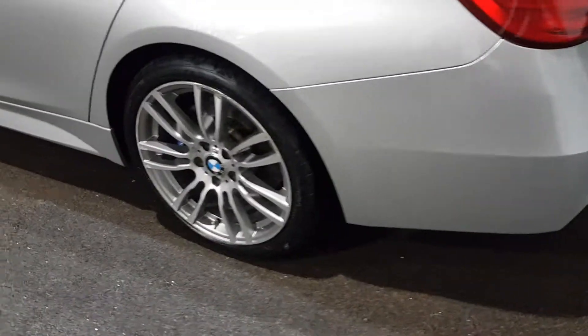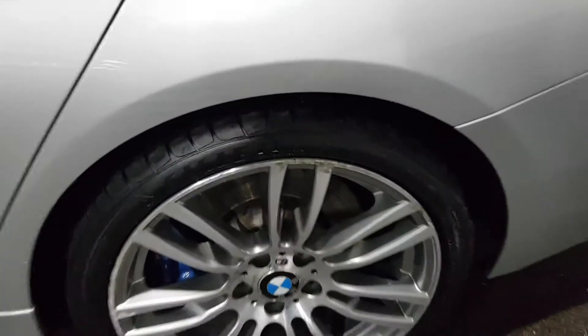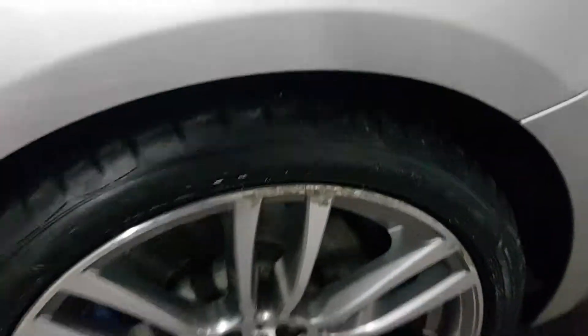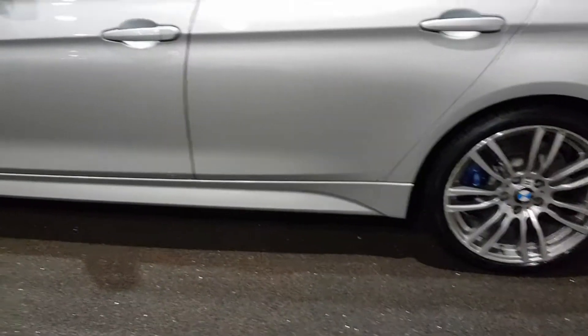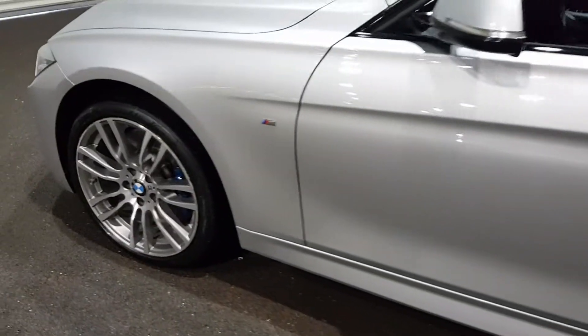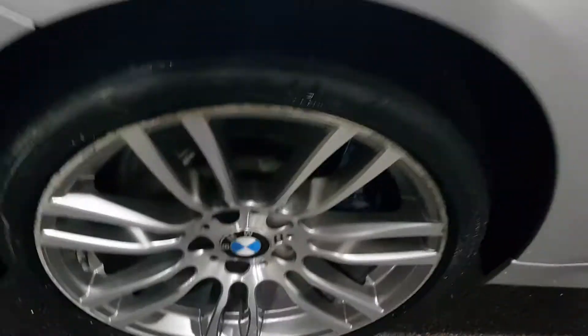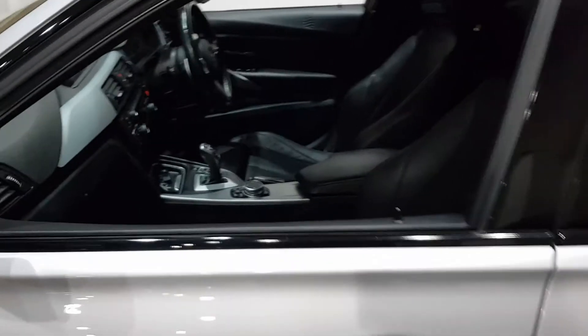Going round to this side, another matching Goodyear Eagle tyre. Bit more kerb rash, as you can see there, but that's a nice tyre as well. That's what we do — we throw about £60, £70 per wheel into getting these looking in tip-top condition. Another good tyre there, so tyres are all good. Wheels need refurbishing.